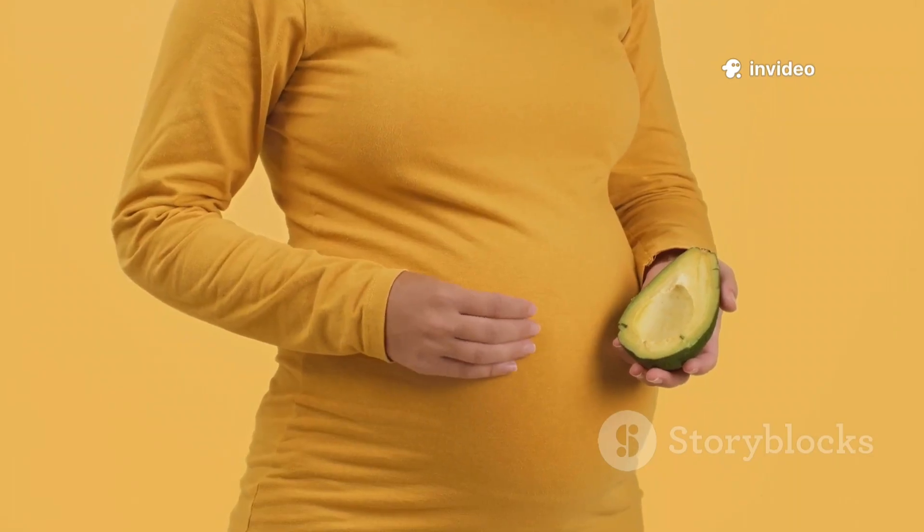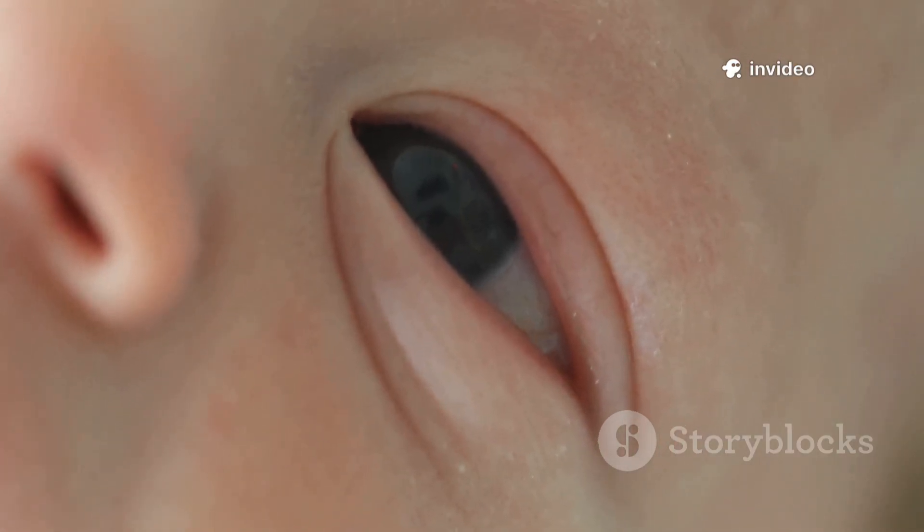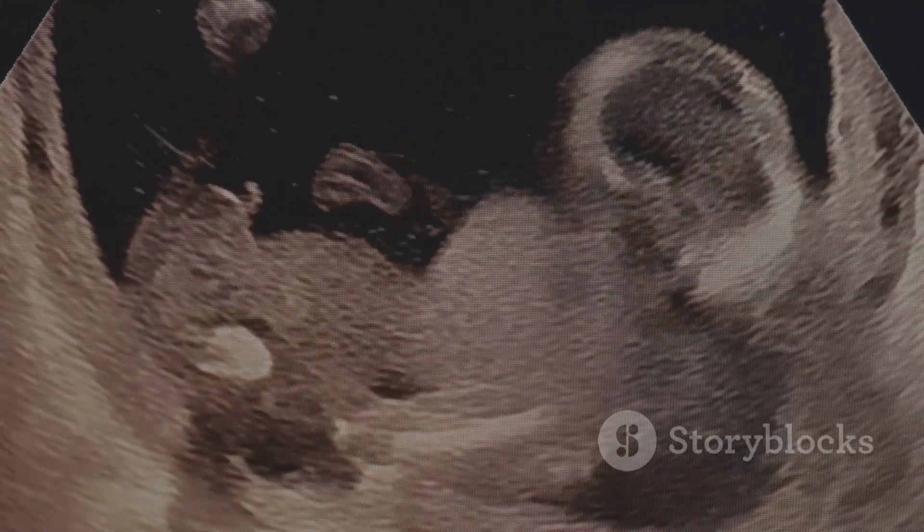By month 4, your baby is about the size of an avocado. Eyelashes, eyebrows, and hair patterns are developing. You might get to hear that heartbeat during a checkup, and external genitalia become visible around this time.